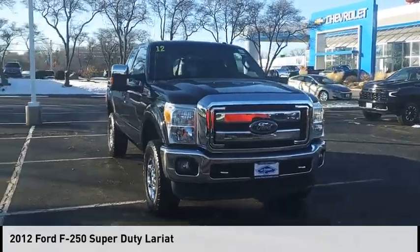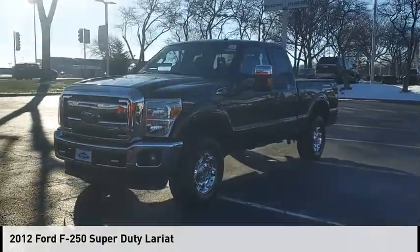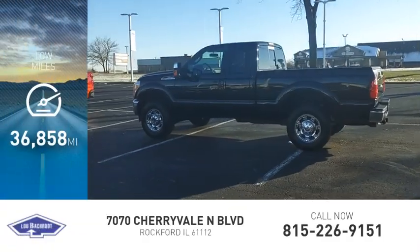We are pleased to show you the 2012 F-250 Super Duty. This vehicle is powered by a four-wheel drive, eight-cylinder, 6.2-liter engine. This vehicle has less than 40,000 miles.